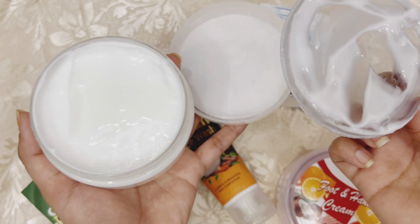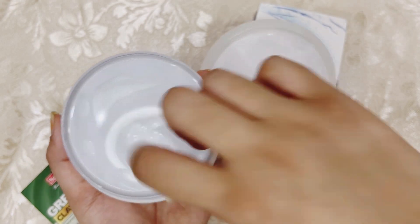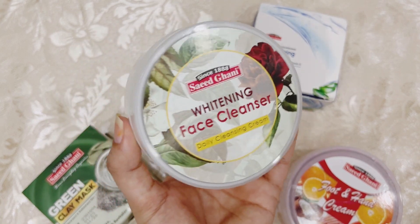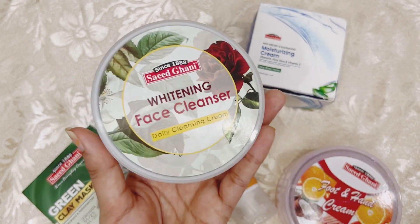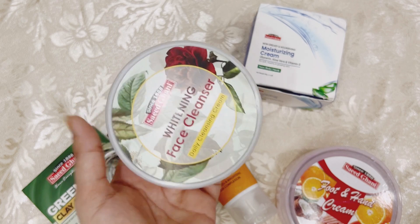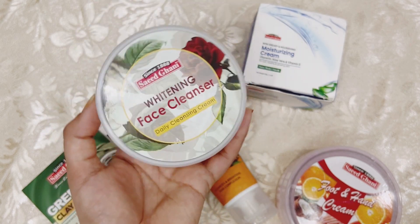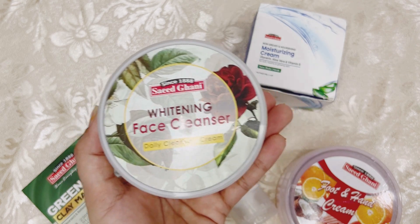However, this cleanser also has fragrance and perfume, so if you have acne, you cannot use it. The product claims to be a whitening cleanser, but it is actually just an ordinary cleanser. The packaging was put in plastic bags — there was no proper material. The cardboard box packaging would be better to keep things in place.